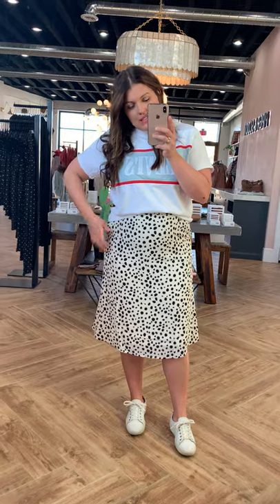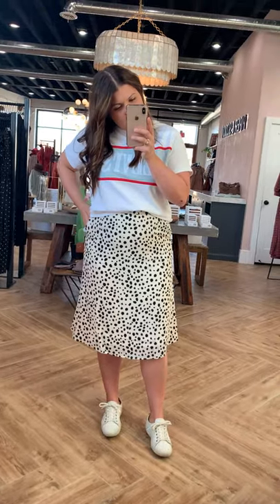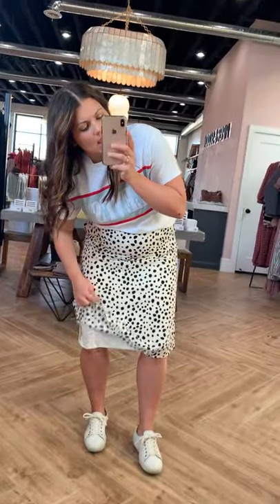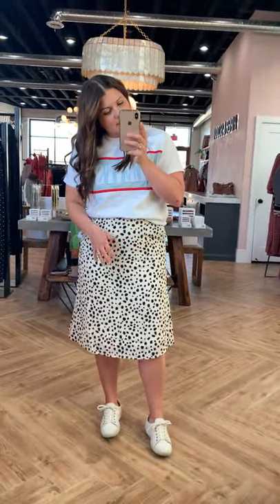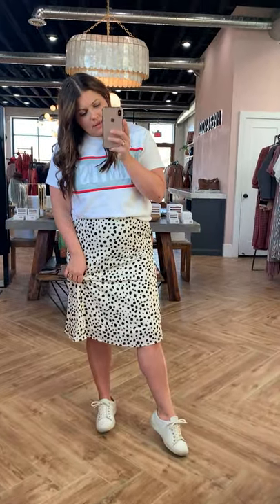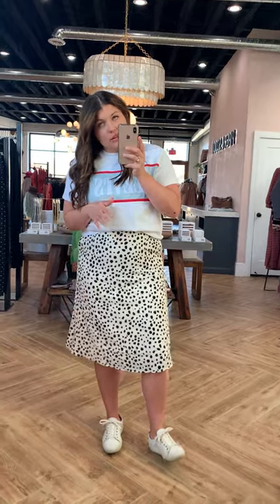I'm wearing a size large in this skirt. It does have a zipper on the waistband as well as an elastic. It also has some bonus pockets on either side. It does come lined, which is now a necessity for me — I really like lined skirts. It hits me right at my knee, maybe slightly underneath. I'm wearing the large; I could not size down in this one.